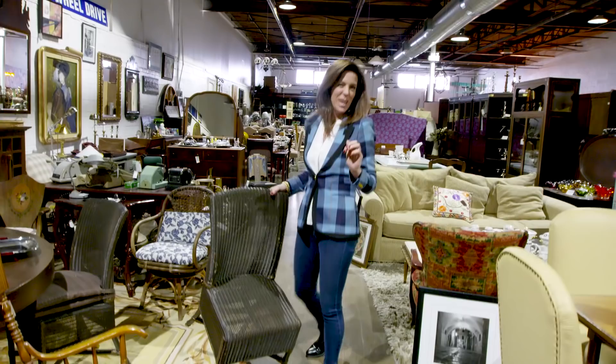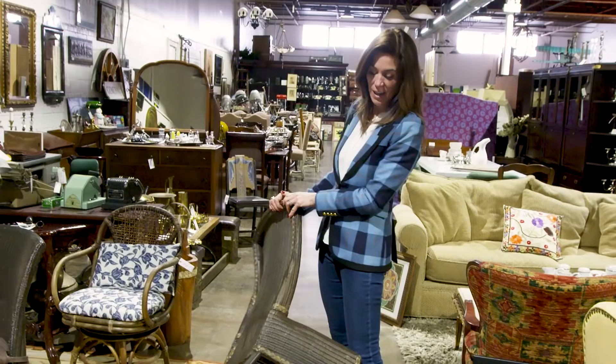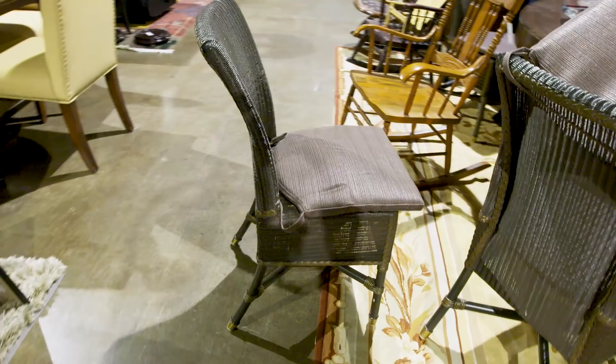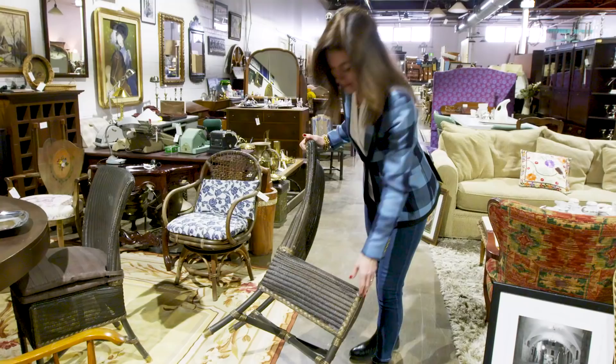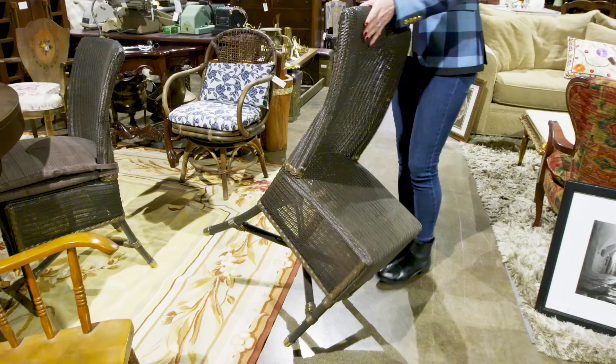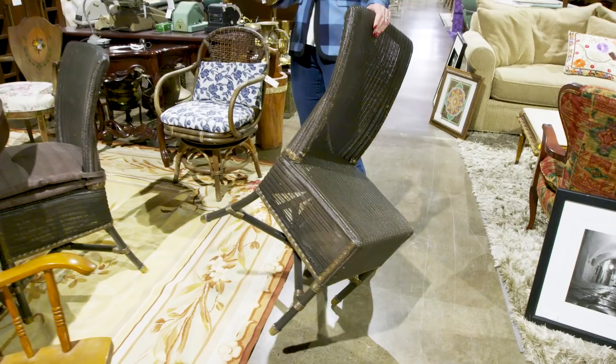Inevitably every time I go vintage and consignment shopping I find something I don't need and can't think of a client who needs it, but I feel compelled to get it. With wicker, it's really important — if it's broken or has a hole in it, do not buy it. The first one I've inspected is in great shape. I don't like the color but I don't care, because these can be resprayed any color you want.